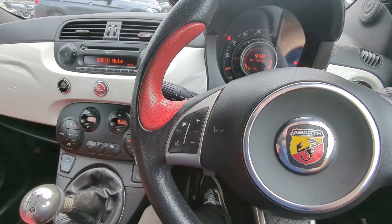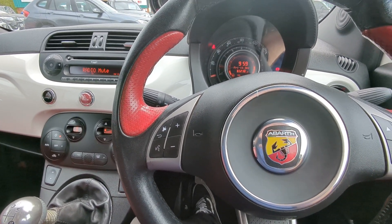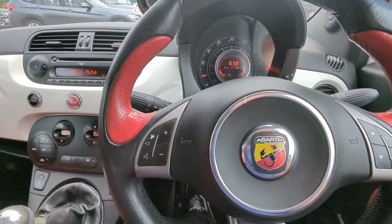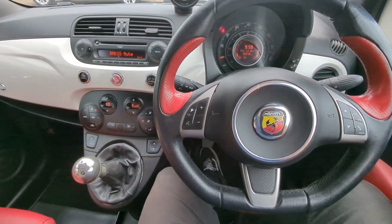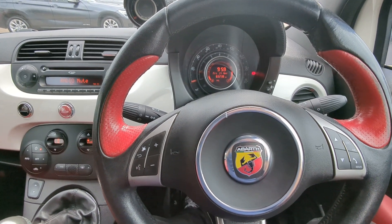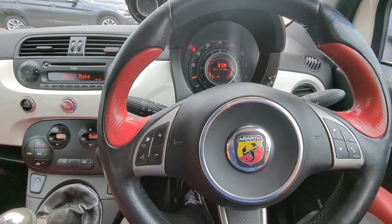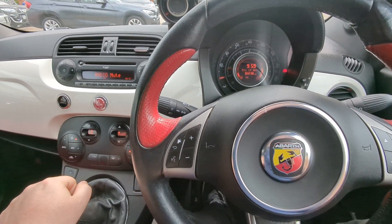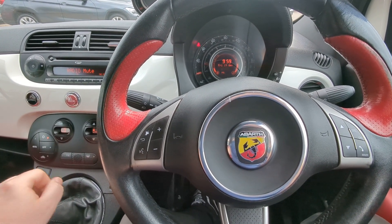If I've missed anything please do give me a shout and I'll pop out and check for you straight away. I'll include as many pictures as possible of the interior, the exterior, and the paperwork, together with these videos — we're trying to give you an idea of what the car is really like without having to come down. We do a lot of delivery business now, so if you want this one delivered just get in touch. We take a small deposit, prepare the vehicle, send it over to you — if you're happy with everything you pay the balance; if not, you don't. It's quite simple.